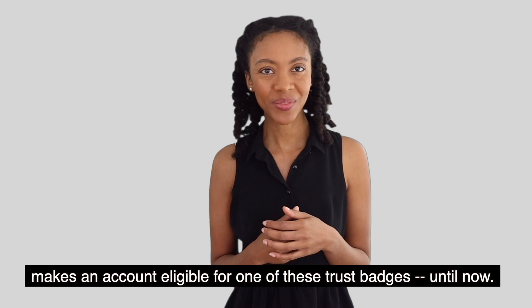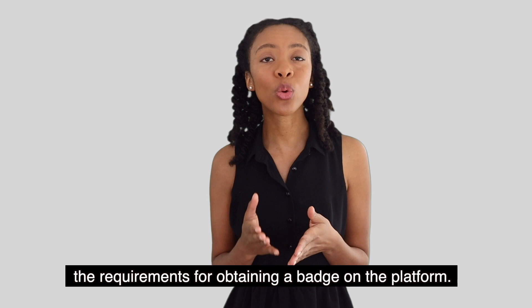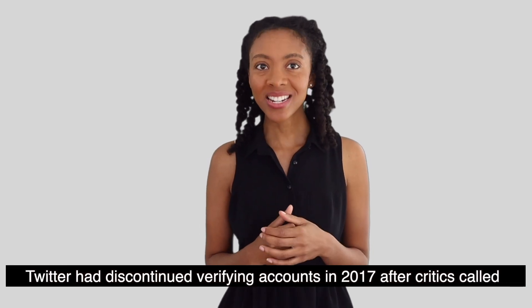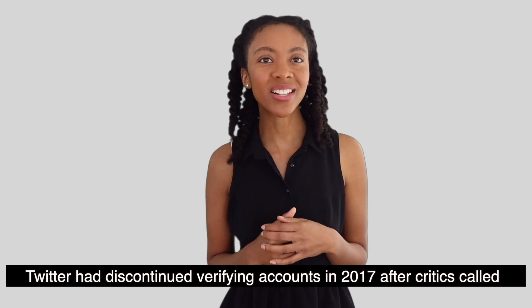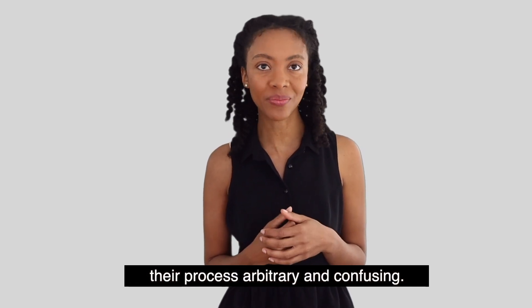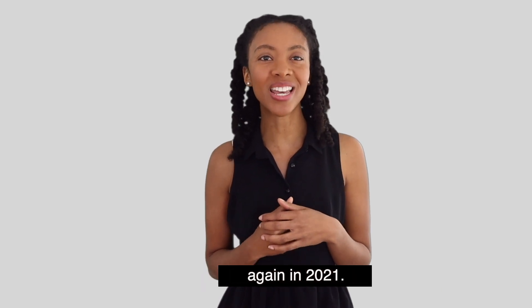Until now. Twitter recently unveiled a new verification policy that outlines in detail the requirements for obtaining a badge on the platform. Twitter had discontinued verifying accounts in 2017 after critics called their process arbitrary and confusing. With the new rules, Twitter plans to begin handing out checkmarks again in 2021.